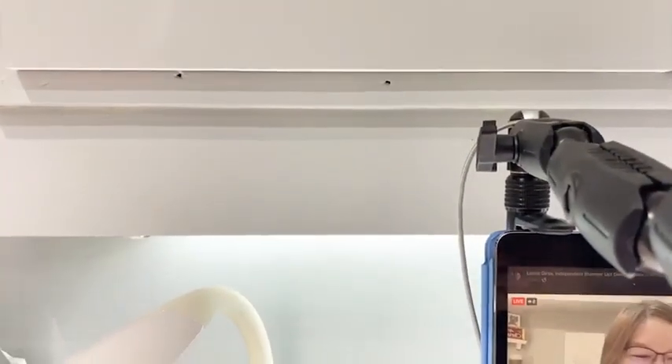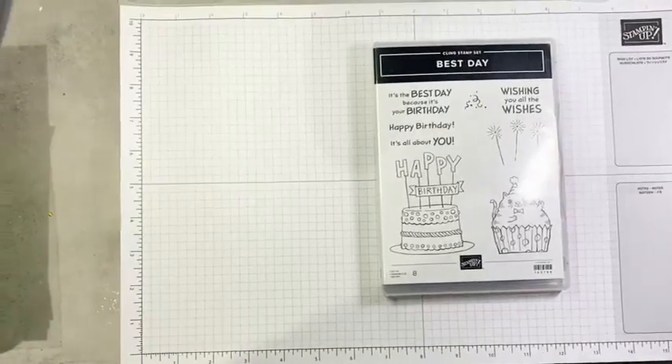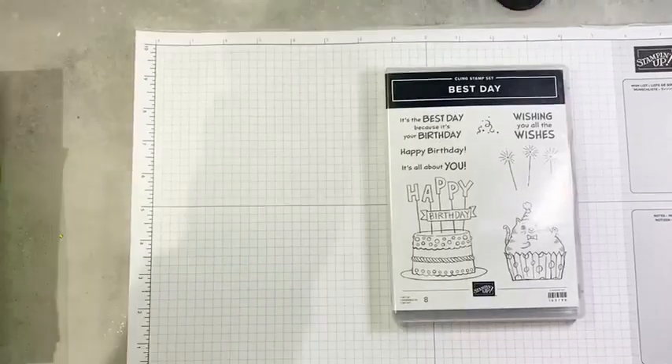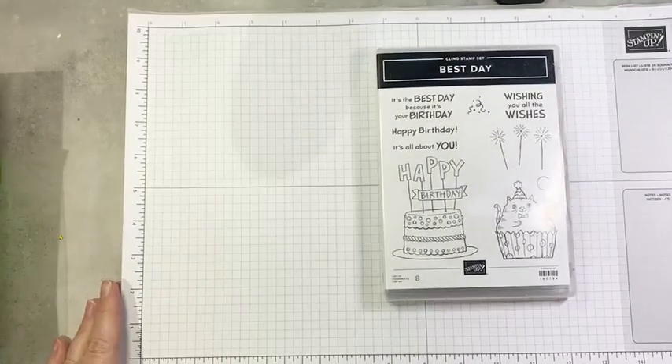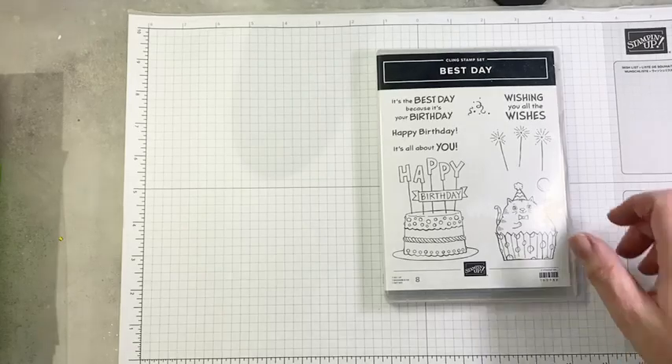Let's just give this a tilt and see if we can get this lined up nice and straight. Okay, that looks pretty good — a little saggy. There we are. Let's get to some stamping.